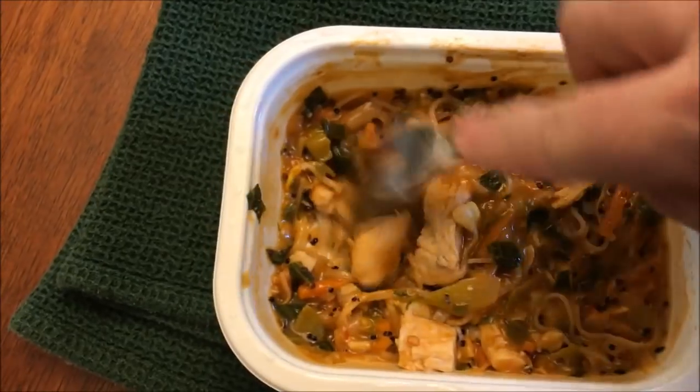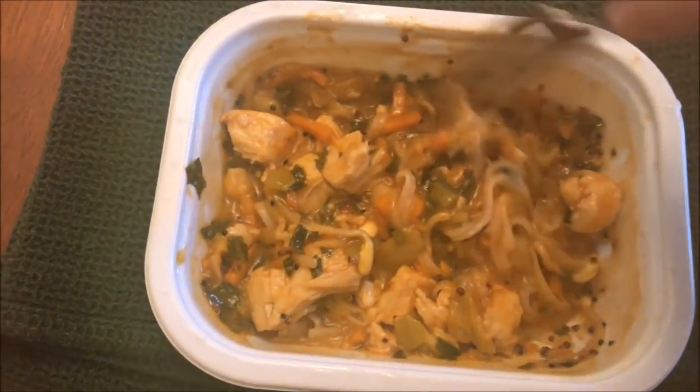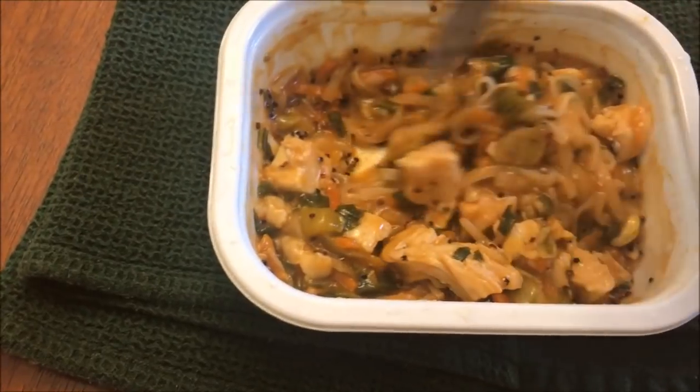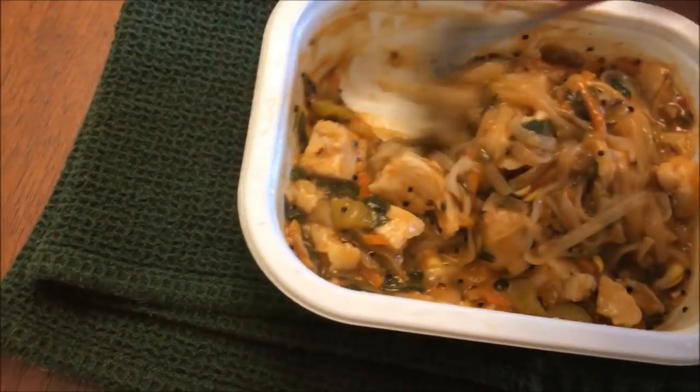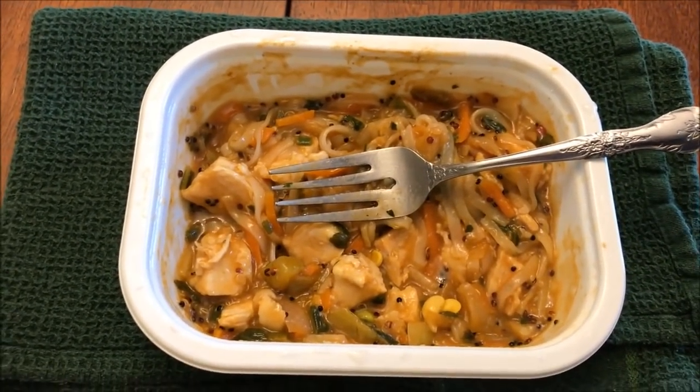Here it is out of the microwave. It smells like a really strong tomato-based smell — like basil or oregano, something like you'd have in spaghetti sauce. When I think stir-fry I think Asian, and I don't get an Asian smell at all. Right now I'm getting more of an Italian smell than an Asian smell. There's peppers, corn, looks like carrots, green stuff — I don't even know what those are. I've got a bite of chicken and whatever these little noodles are.